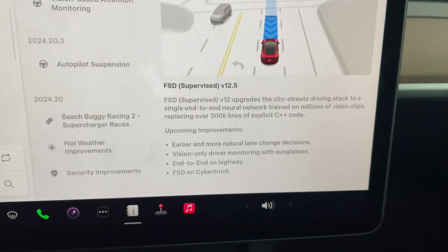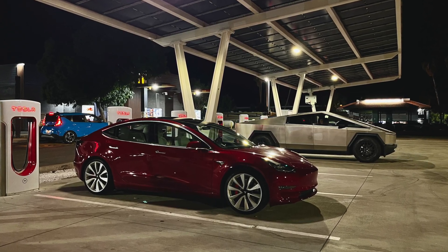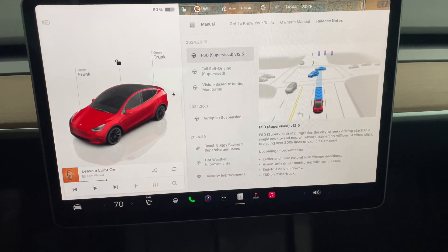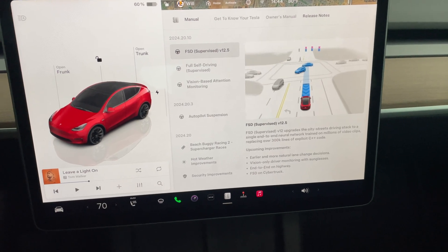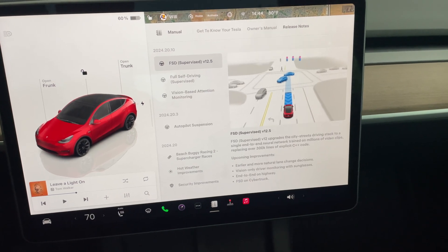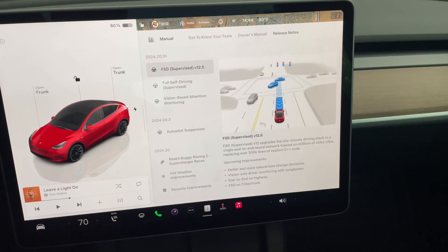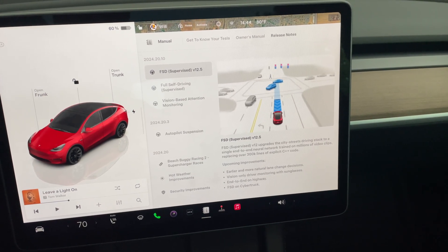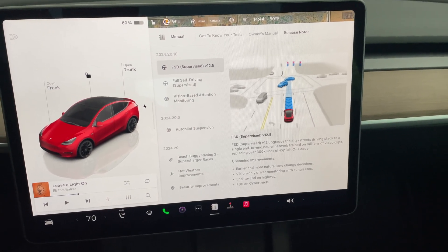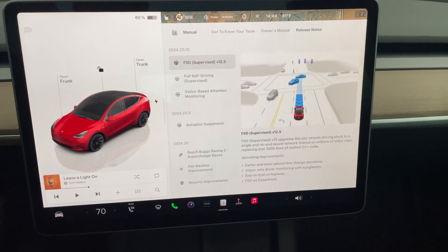We did recently purchase a 2018 dual motor performance Model 3 and that does have FSD as well, but only our hardware version 4 2023 Model Y got this 12.5 update. The 2018 is still stuck on 12.3. Let me know in the comments if you have an older vehicle on hardware version 3 or 3.5 and are also stuck on 12.3, because I think 12.4 and 12.5 have only gone out to hardware version 4 cars.